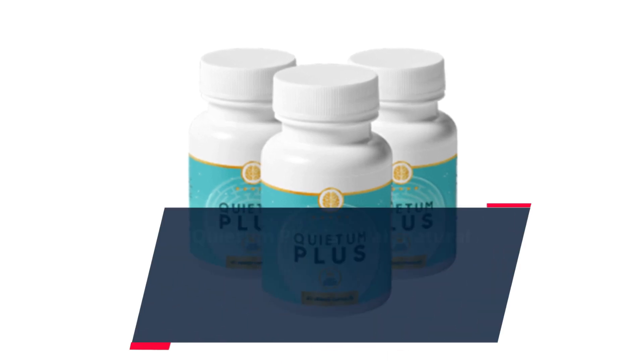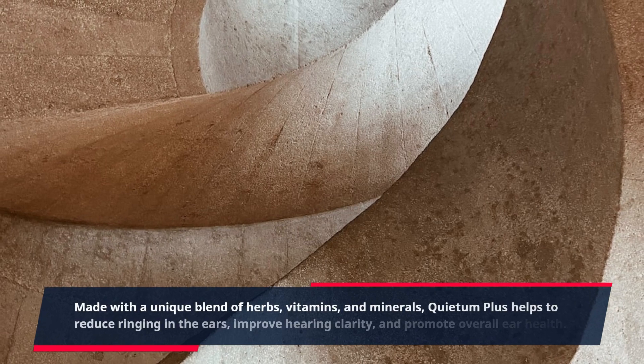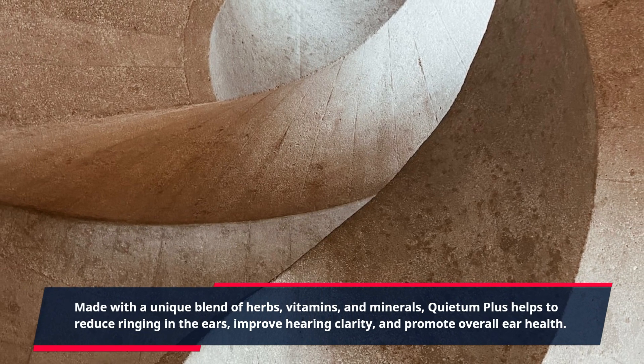Quietum Plus is an all-natural dietary supplement designed to support optimal ear health and enhance overall hearing function. Made with a unique blend of herbs, vitamins, and minerals, Quietum Plus helps to reduce ringing in the ears, improve hearing clarity, and promote overall ear health.